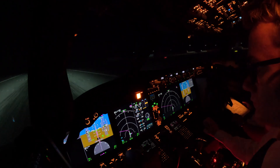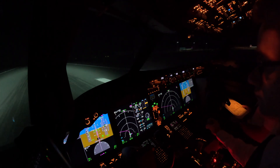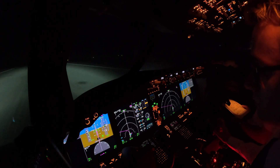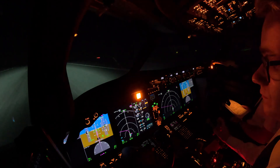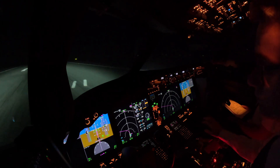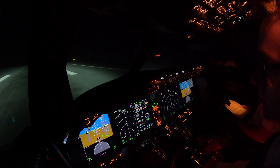The Multicrew Cooperation Course, or MCC, is the last part of my integrated ATPL training. It focuses on learning to operate in a multi-crew environment, strengthening teamwork, communication, and cooperative decision-making skills. It's also a chance to get a first glimpse into operating and handling emergencies in an airliner — in my case, the Boeing 737 MAX 8.